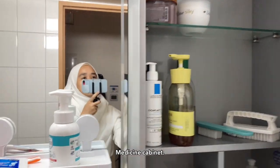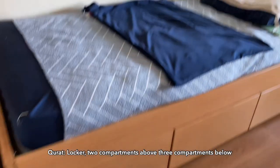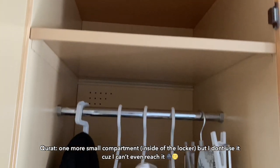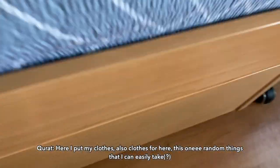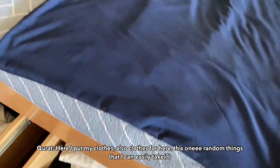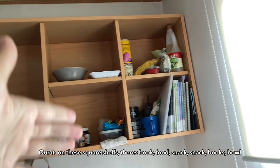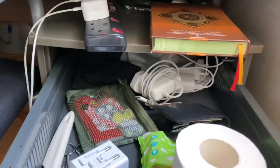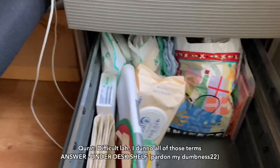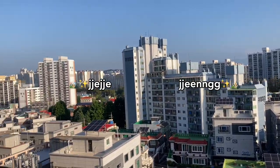Cermin. Locker — 2 kompartmen atas, 3 kompartmen bawah. Ada satu lagi kompartmen kat atas tapi aku tak guna, tak sampai pun. Baju. Ada kompartmen kat bawah — ini pun aku letak baju. Macam benda-benda yang senang aku nak capai. Inilah di mana aku simpan makanan, jajan, buku, mangkuk. Inilah major study saya, ada rak.